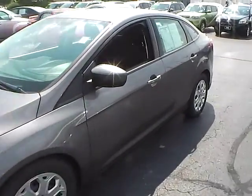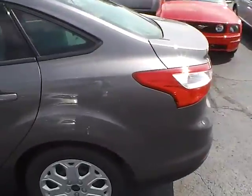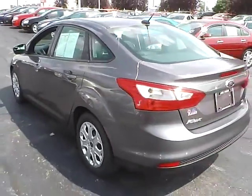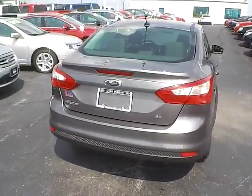Today we've got a 2012 Ford Focus SE with a sterling gray exterior and a charcoal black interior. A 2.0-liter 4-cylinder engine with an automatic transmission. Current mileage is 43,563 miles.